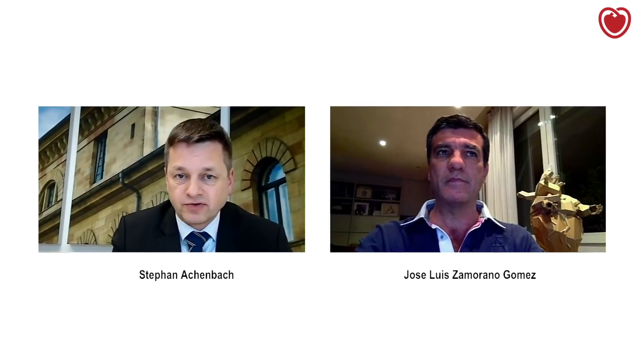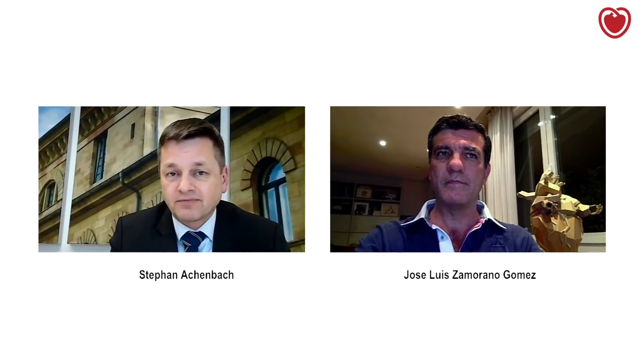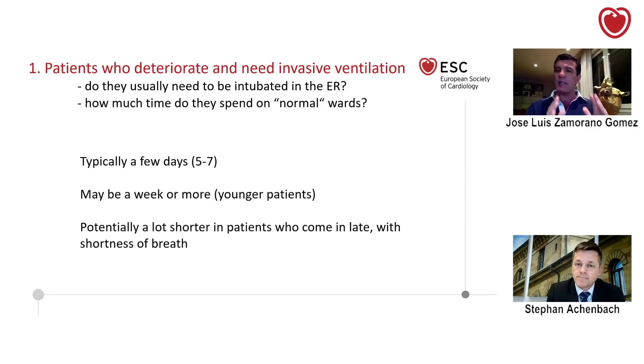So patients will typically go to a normal ward first. And the next question is: approximately, if you want to get our hospitals ready, how much time do patients typically spend on these normal wards before they might become respiratory compromised and need to go to the ICU? Well, it may vary. Mainly what we are doing in hospitals, we have a special location in the emergency room for those patients, and COVID patients are transferred to the COVID area. Our hospital is almost a COVID hospital — we have about 800 patients admitted. Typically in the ward, they stay a few days, maybe like a week, 10 days.